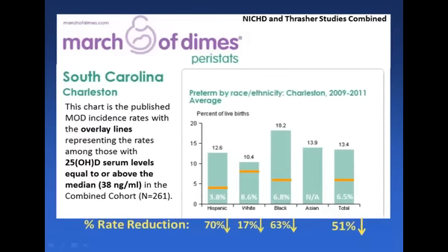This is another picture of the data that I wanted to show because there are so many people that pay attention to the March of Dimes. This shows the March of Dimes data for South Carolina in Charleston, where the Hollis-Wagner study was done. The blue bars show: the Hispanic rate of preterm births is 12.6%, which is very high. For whites, approximately 10.4% of all births are preterm. For the black population, it's 18.2% — just imagine that risk. For Asians it was 13.9%, and the overall total average was about 13.4%. Across the United States, the average is about 10%, which is also very high.